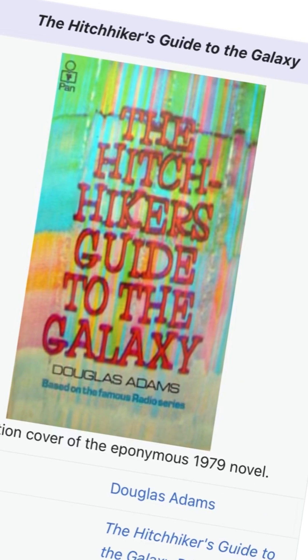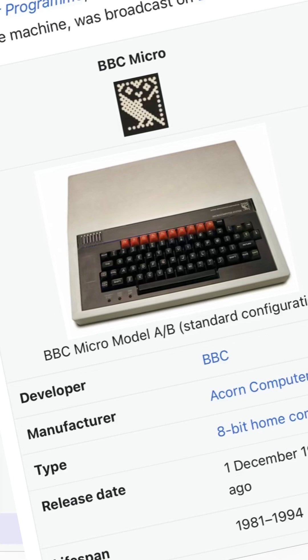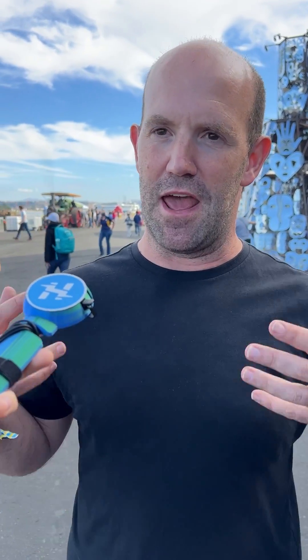I was in a diner this morning and 'Wish You Were Here' came on — just brilliant music. The thing with Pink Floyd is that it's a Cambridge thing. There are three things tangled up in my mind: Pink Floyd, Douglas Adams, and the whole BBC Micro and Sinclair Spectrum computer thing. They're all post-war Cambridge phenomena that don't have a huge amount to do with each other, but they were the things I knew about Cambridge before I came here. I've been in Cambridge 25 years now, and they're all super important to me.